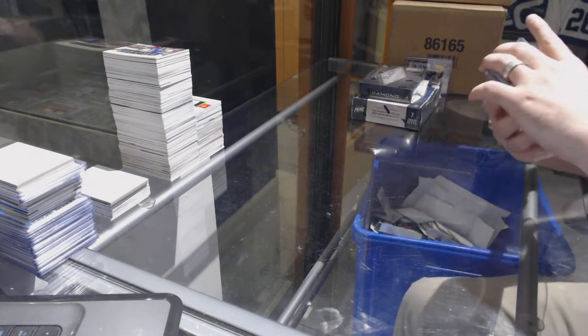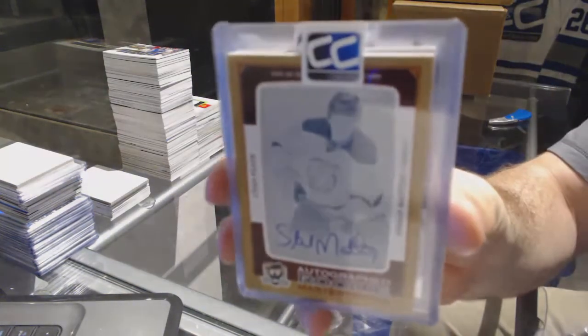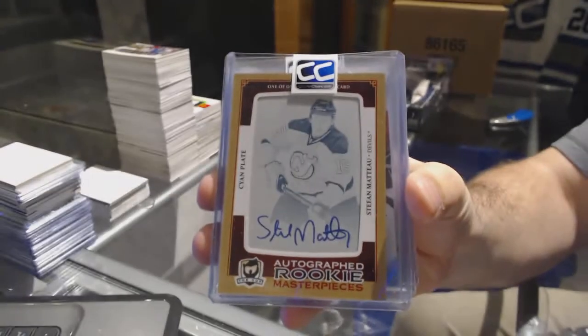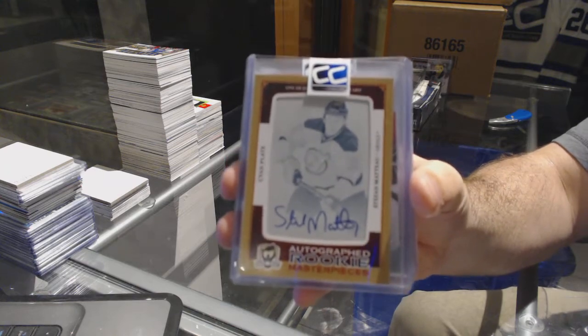We start off for the Devils, a one-of-one printing plate auto — Stefan Matto.